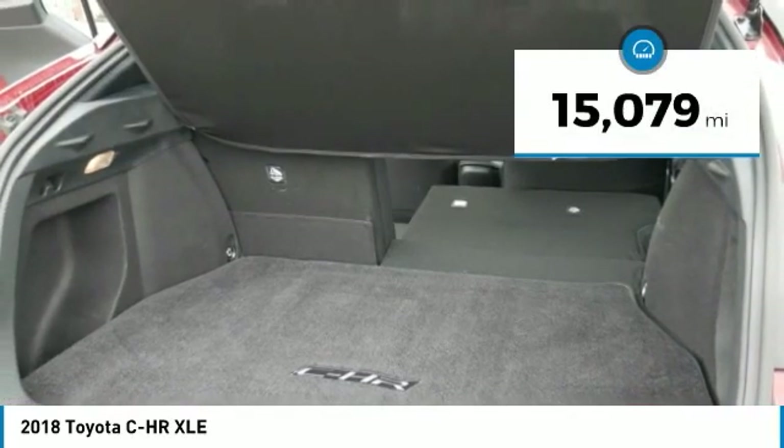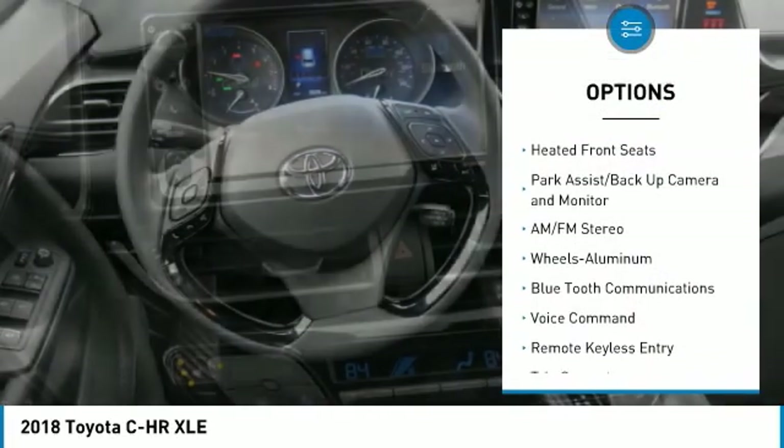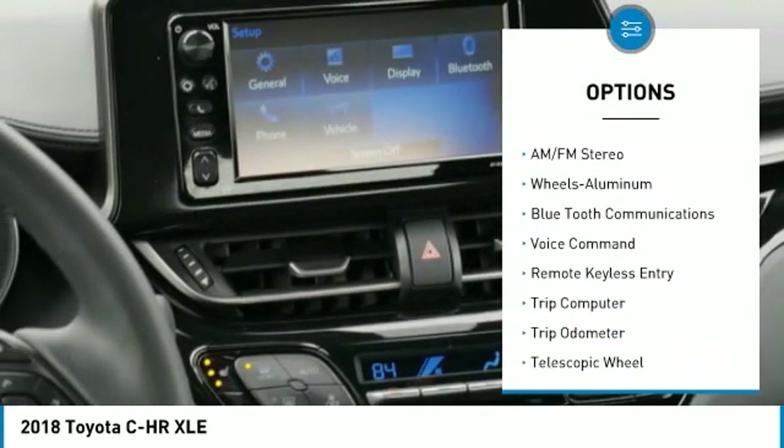This vehicle has less than 20,000 miles. Here are some of this vehicle's great options: traction control, anti-lock braking system.